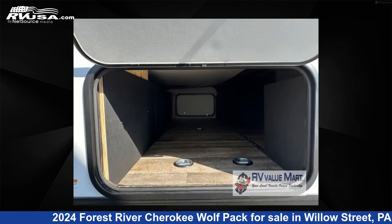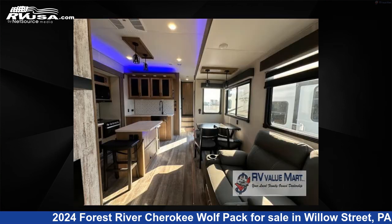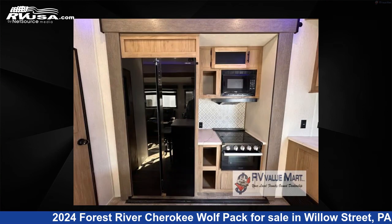The floor plan layout of this toy hauler features bath and a half, bunkhouse, front bedroom, kitchen island, loft, and two entry/exit doors.